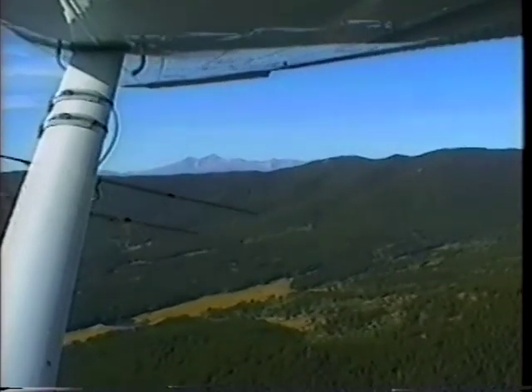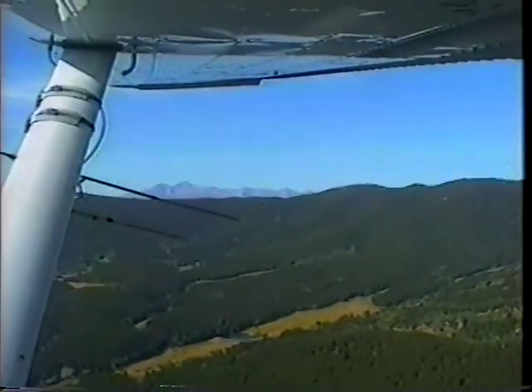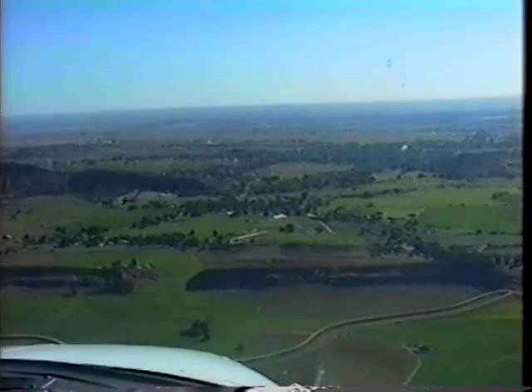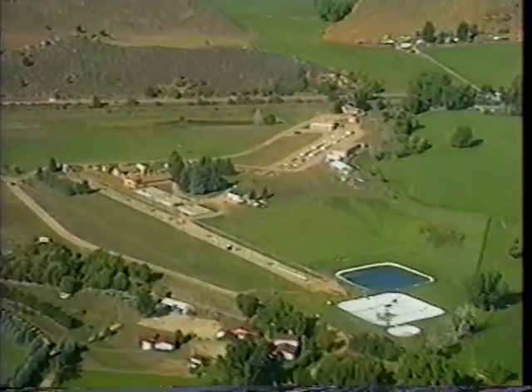Research on the aerial stocking technique has shown there is a 95% survival rate. Without aerial stocking, hundreds of high lakes would be void of fish. Many of Colorado's lakes, reservoirs, and streams receive millions of trout from one or more of the Colorado Division of Wildlife's 16 hatcheries, like the Bellevue Hatchery.